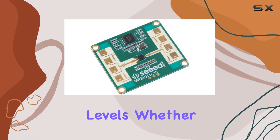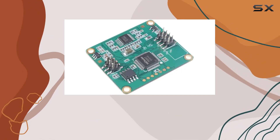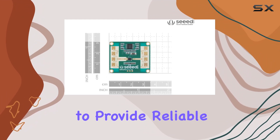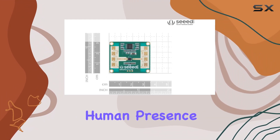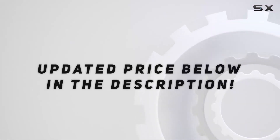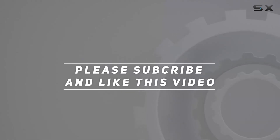Whether in a bustling living room or a serene hotel, this module remains steadfast in its mission to provide reliable, privacy-protected human presence detection. Check out the video description for updated pricing, and thank you for watching.